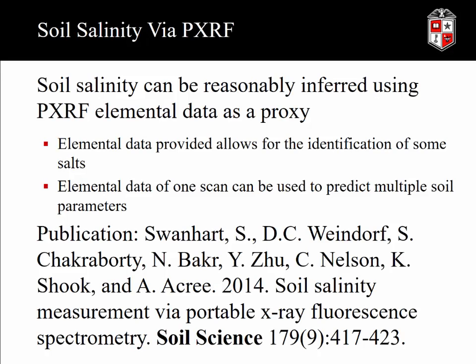We concluded that soil salinity can be reasonably inferred using PXRF elemental data as a proxy. This elemental data also allows for identification of some specific salts — if you're looking at sylvite (potassium chloride) or halite (sodium chloride), I can tell you about the chlorine component. This elemental data can be used to predict multiple soil parameters, and that's one of the powers of portable X-ray fluorescence. This work was published in 2014 in the journal Soil Science.